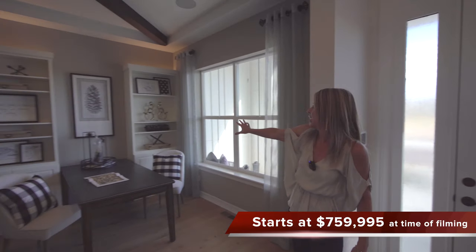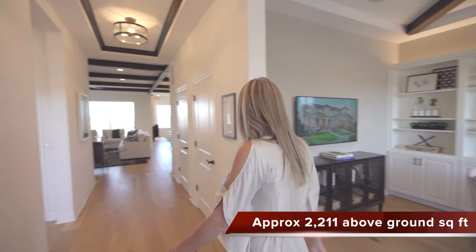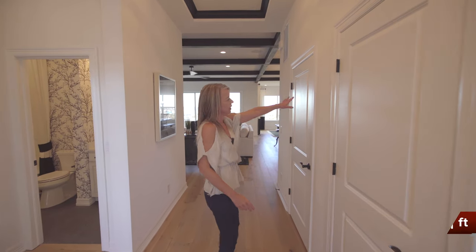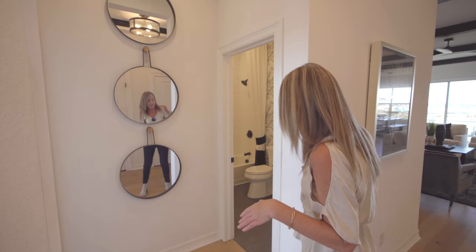When you first walk in, the first thing that you come to is a nice size office with a big window looking out towards the front of your home. There's a coat closet here, and this leads down into your basement. They have unfinished basements here — they don't finish basements, so if you want to do that, you'll have to do that after the fact.